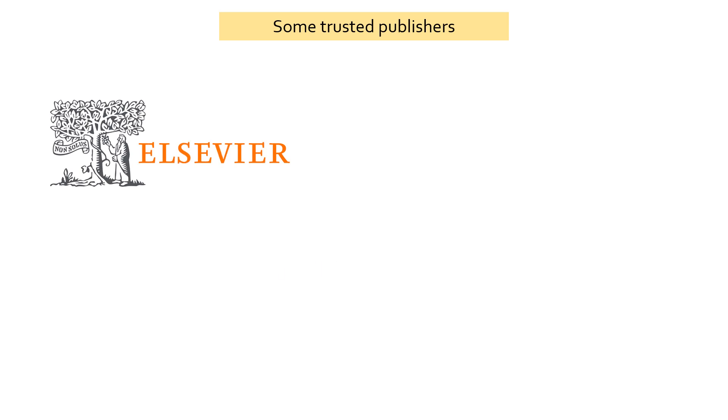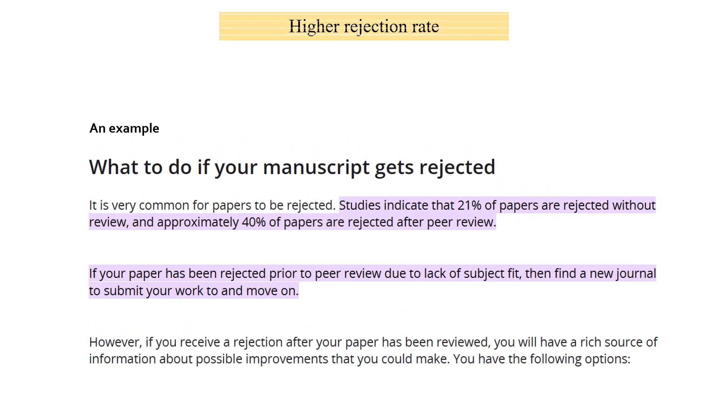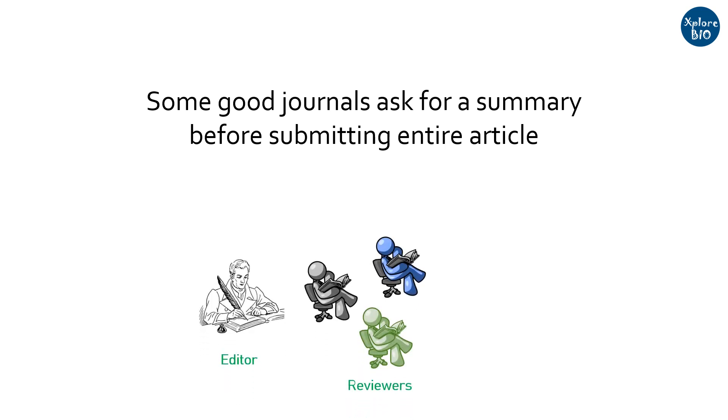Journals of some well-known publishers include names such as Elsevier, Springer, Wiley, and Taylor & Francis. Reputed journals often publish fewer papers and their rejection rates are very high. Some reputed journals may ask for an abstract before submitting the whole article — this way the editor checks if the paper is suitable for peer-review, saving time for both reviewers and authors.